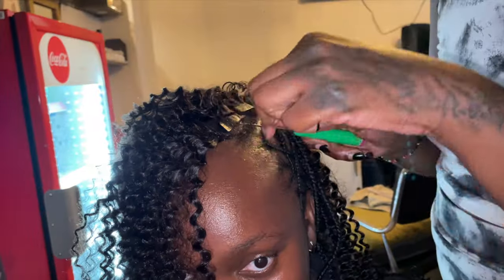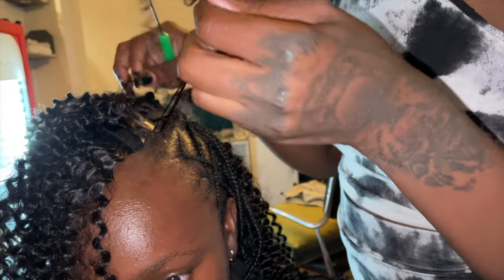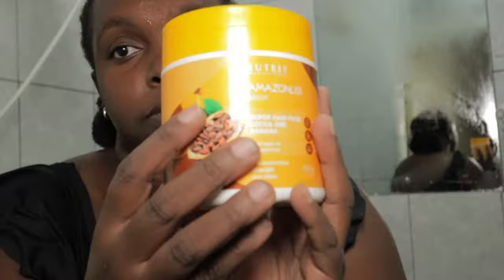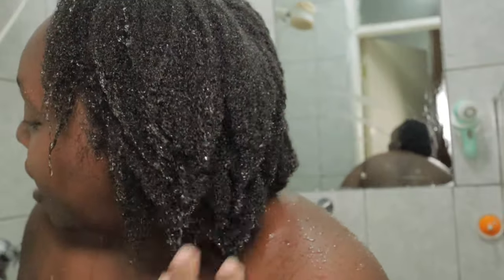Is it worth it? This is a highly requested honest review of Clippings extension — Elfin Hair. I'm going to show you my hair routine process. I have natural kinky hair, so let's start from where I wash and do my treatment routine.